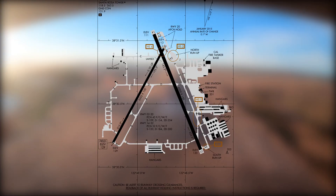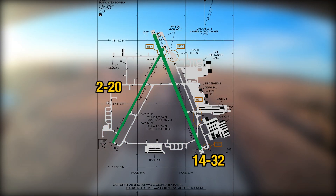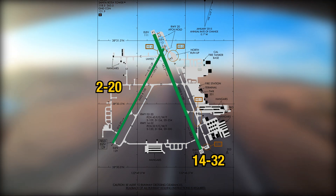The runway configuration consists of runway 14-32, intersecting runway 2-20, and a complex taxiway system.